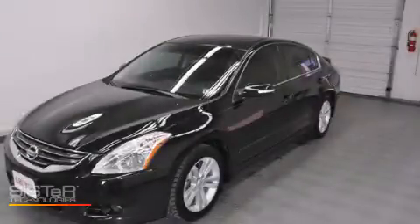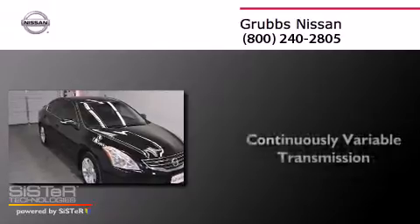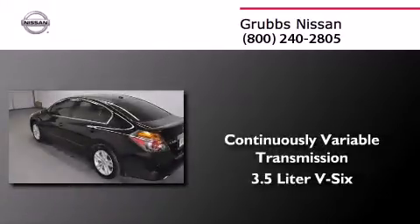This is a 2011 Nissan Altima. This car has a continuously variable transmission and a 3.5 liter V6.